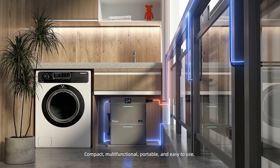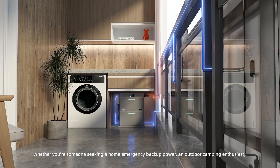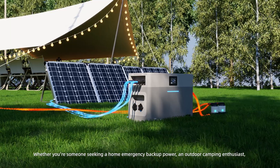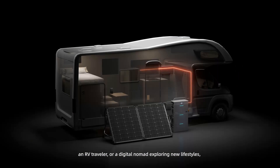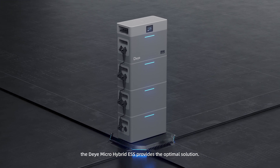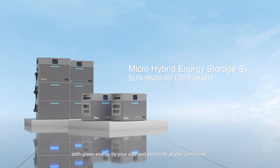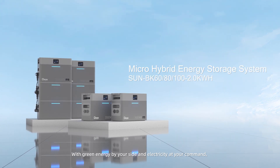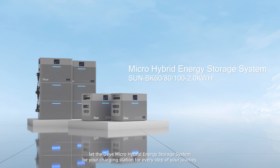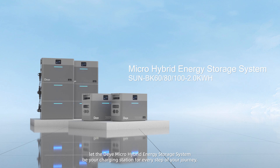Compact, multifunctional, portable, and easy to use — whether you're seeking home emergency backup power, are an outdoor camping enthusiast, an RV traveler, or a digital nomad exploring new lifestyles, the Deye Micro Hybrid Energy Storage System provides the optimal solution. With green energy by your side and electricity at your command, let it be your charging station for every step of your journey.